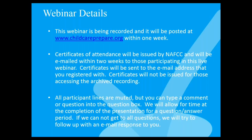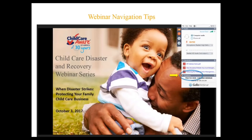All participant lines are muted, but you can type a comment or question into the question box on your screen. We'll allow some time at the completion of the presentation for a question and answer period. If we don't get to all the questions, we'll do our best to follow up with an email response. On the right-hand side, you should see the navigation panel, which you can expand or collapse by clicking the orange arrow at the top. We've included two handouts for tonight's session, which you can download.